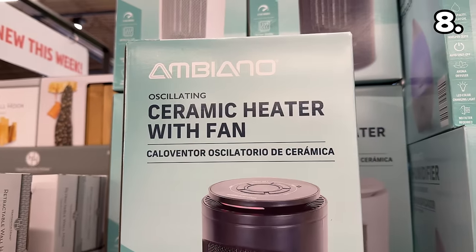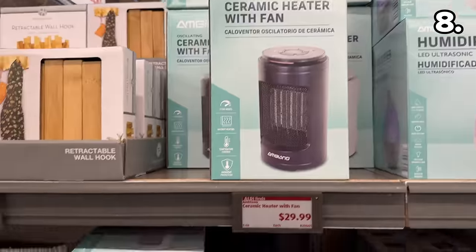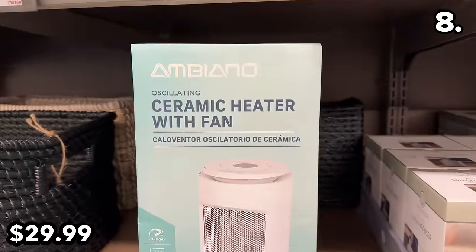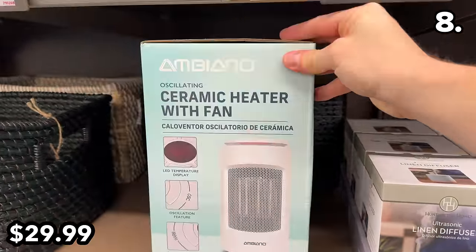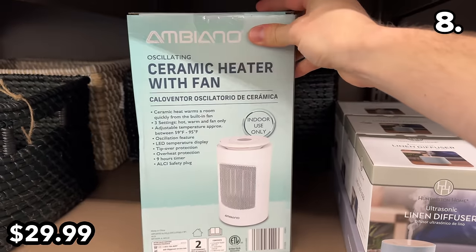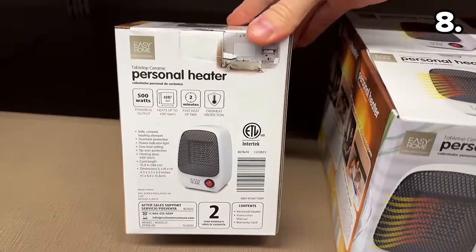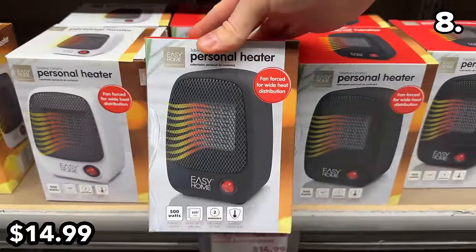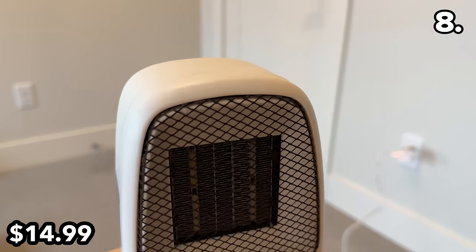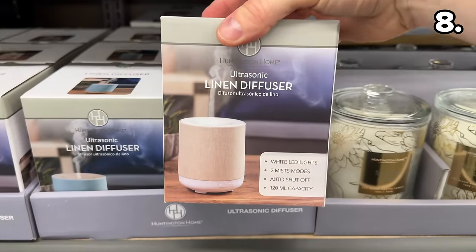To extend the cozy theme, this ceramic heater with fan at $30 in white or black offers three fan modes, temperature control, an LED display, and provides instant heat. For something smaller in size and price, this ceramic personal heater at $15 can work on top of or under a desk and heats up in two minutes.